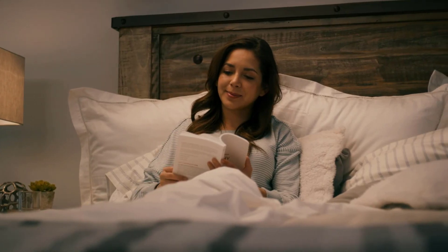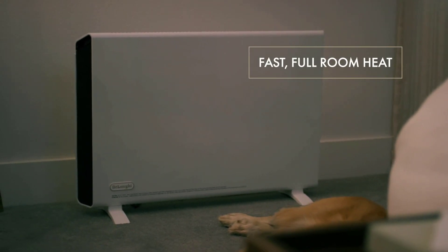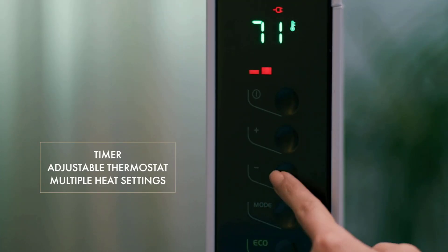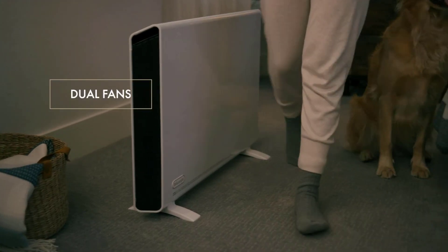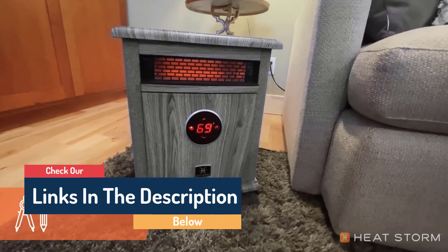Hello guys, today in this video we are going to help you find out the best basement heaters on the market. I made this list based on my personal opinion and tried to list them based on their quality, durability, customer reviews, and more. If you want to see their price and find out more information about them, you can check our links in the description below.